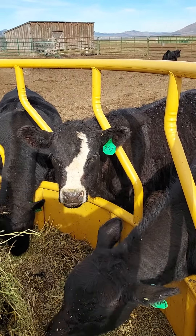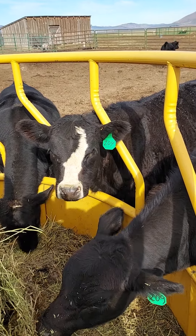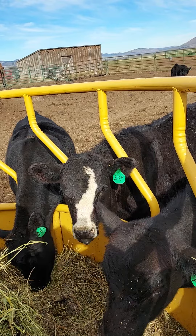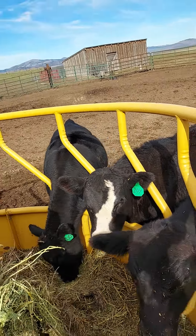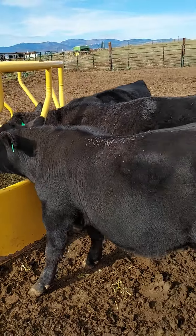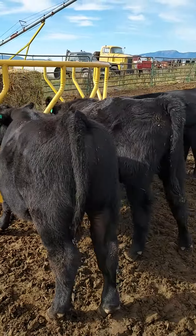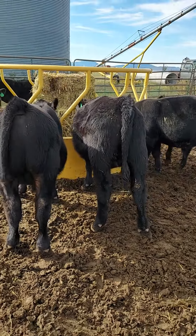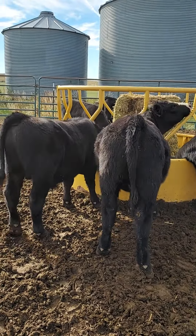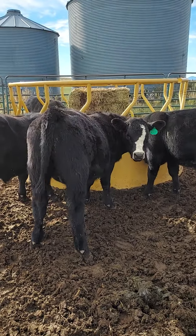I'm gonna see if maybe I can register her as a Sim Angus. I don't know why, but I kind of hate to sell her — she turned out so cute, she's a big old fat thing. There's the milk cow-raised bull standing next to her, and she's quite a bit bigger than him. He's just a little tiny bit younger. Look at her.